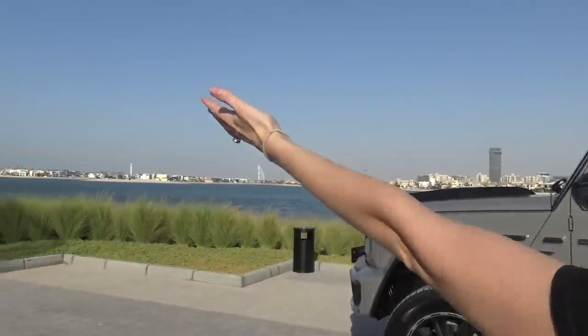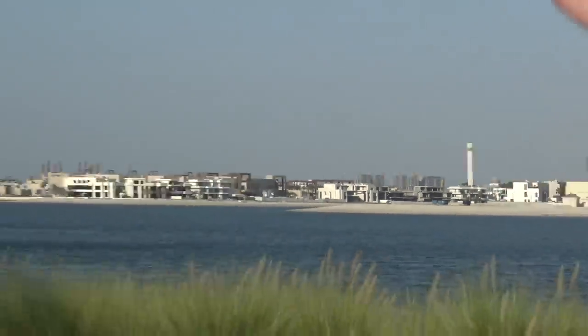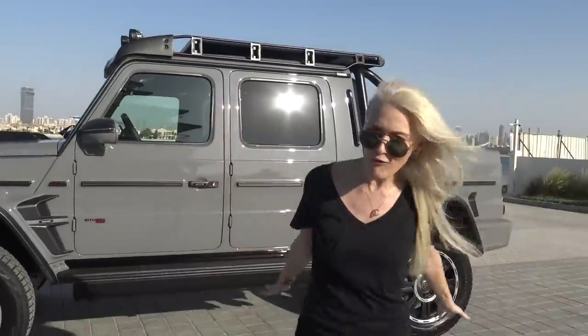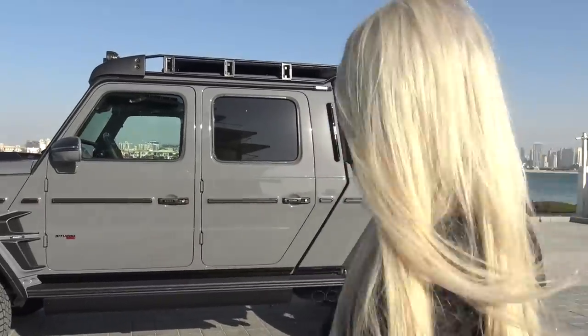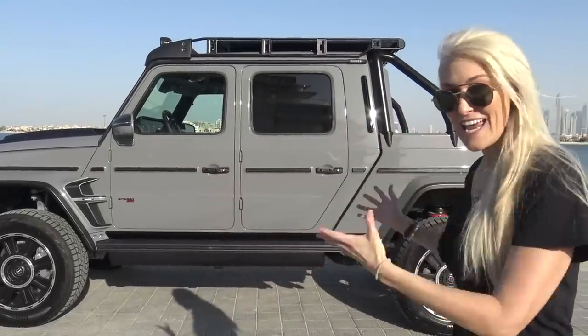We're in Dubai, as you can see — one of the most iconic buildings, that's the Burj Al Arab, and we've got the Atlantis over there. I've got one of the most powerful pickups in the world. In Australia, we call this a ute, mate. What this is, is Brabus has taken a G-Wagon and created this from a standard G-Wagon.